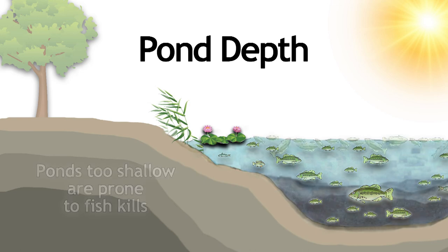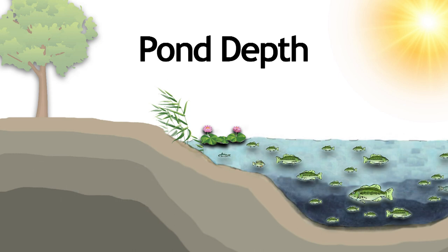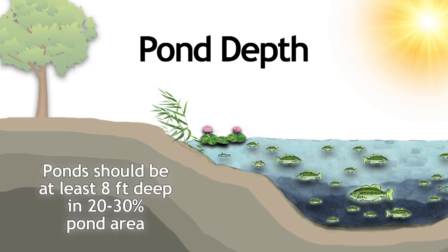Ponds that are too shallow are prone to fish kills during harsh weather conditions. To prevent this type of fish kill, your pond should be at least eight feet deep in 20 to 30 percent of the pond area.